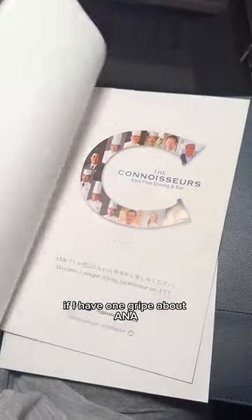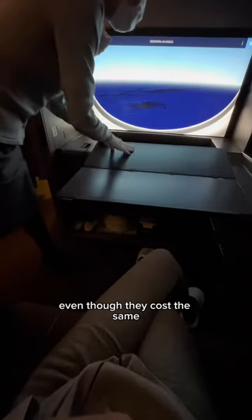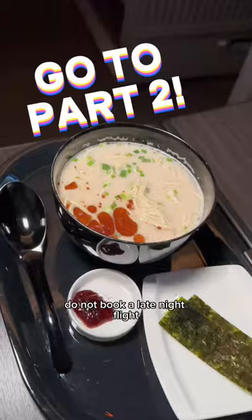Here are the leather encased menus. If I have one gripe about ANA, it's that they severely reduce service for their late night flights, even though they cost the same. If you want the full experience, do not book a late night flight.